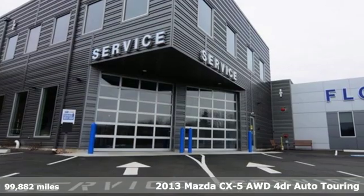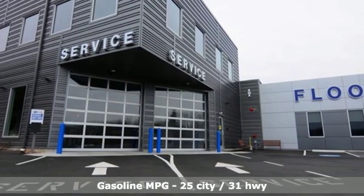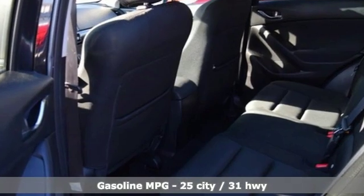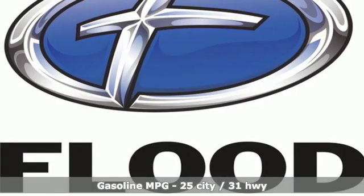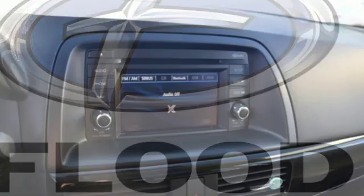Features include automatic transmission, manual tilting steering column, streaming audio, rear camera parking sensor, manual telescoping steering column, and wireless phone connectivity.